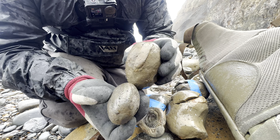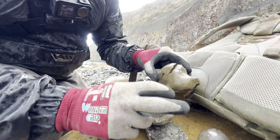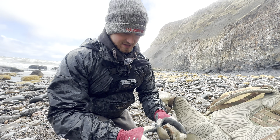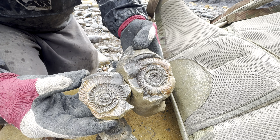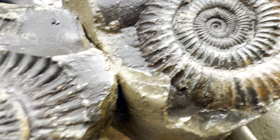He's got some really nice Dactyliosaurus ammonites. There's this nodule with an eroded edge of an ammonite — he gave it a little tap with the hammer, and inside there was this beautiful Dactyliosaurus ammonite. It's split perfectly all the way down to the centre. It's a pretty nice example.